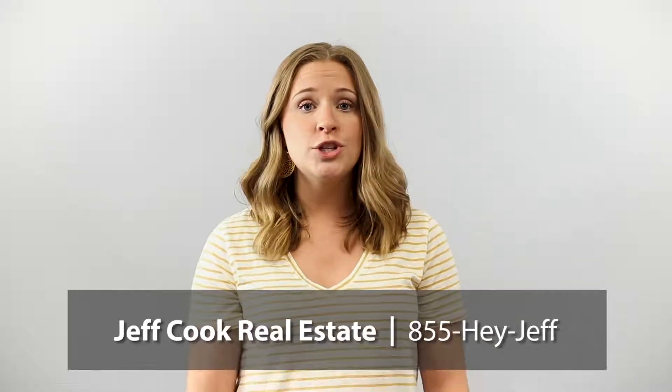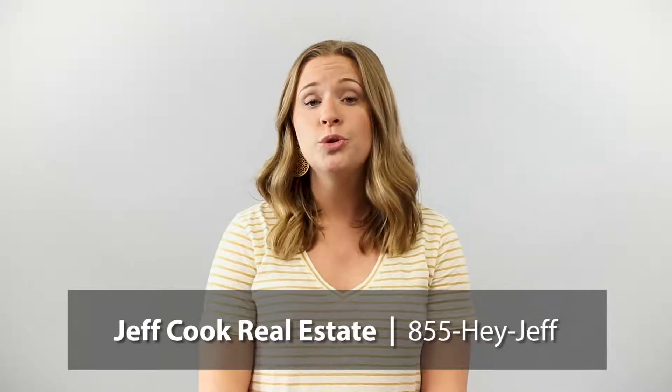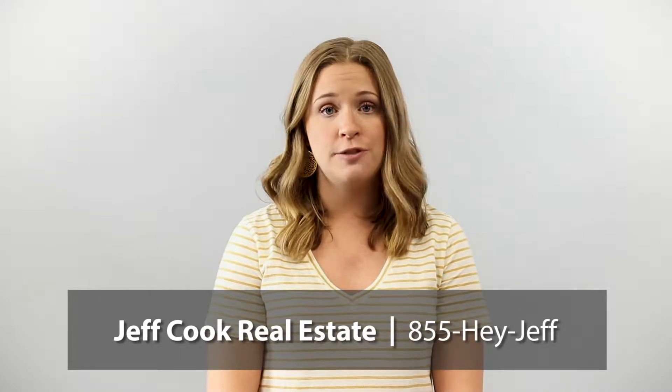Whether you are looking for a fixer-upper or a move-in ready home, make sure to give Jeff Cook Real Estate a call. Don't wait around for the home to find you — let us find you the home. Visit us at jeffcookrealestate.com or call us at 855-HEY-JEFF for more information.